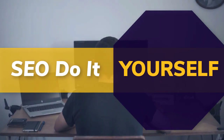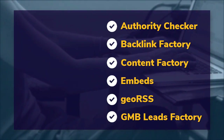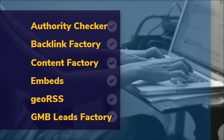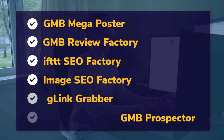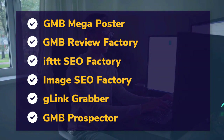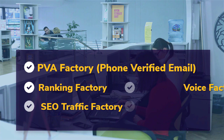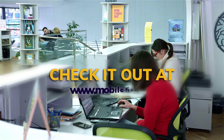DIY SEO tools — authority checker, backlink factory, content factory, embeds, geo RSS, GMB leads factory, GMB mega poster, GMB review factory, IFTTT SEO factory, image SEO factory, G-link grabber, GMB prospector, PVA factory, phone verified email, ranking factory, SEO traffic factory, voice factory, VPS and proxies. Check it out at mobilefirst.ca.